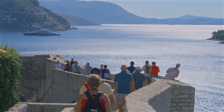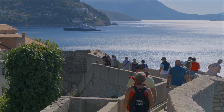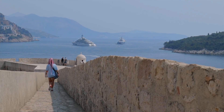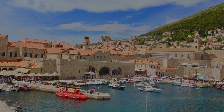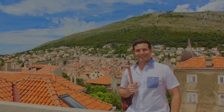As far as the best time to do the walls tour, we'd recommend going early in the morning or late in the afternoon to avoid the heat and the crowds. There's very little shade on the walls and it can get hot. The walk takes about two hours and offers spectacular views of the sea, Old Town, and its surrounding islands. Make sure to wear comfortable shoes.